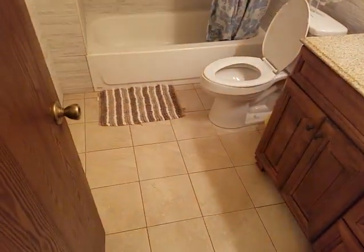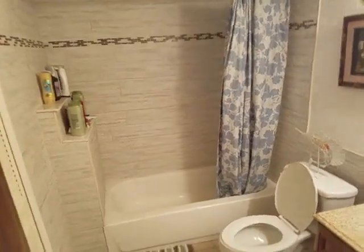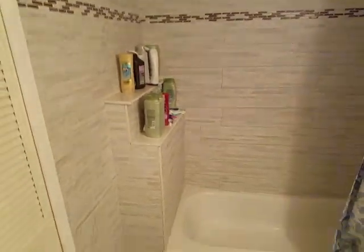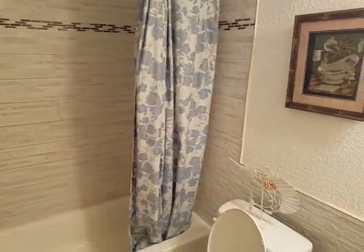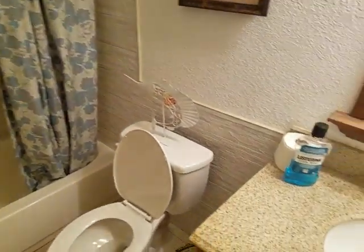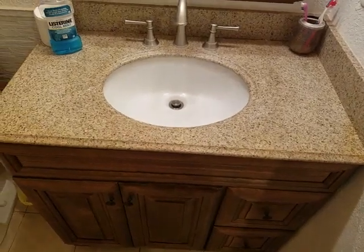And bathroom number two — look at that tile work. Shower-tub combo with new tile, beautiful wraparound. And we have a new vanity with granite countertops.